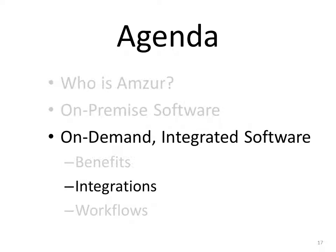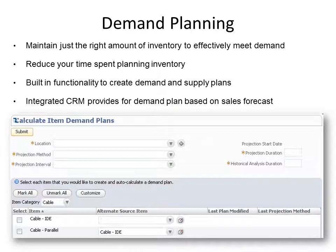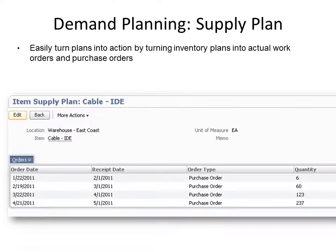Next on our agenda is integrations. Cloud-based software supports manufacturing through demand planning, standard costs, editable work orders, available to promise, work in process tracking, and routing. Demand planning allows you to create demand and supply plans and integrate with sales for demand plans based on forecasts. Maintain just the right amount of inventory to effectively meet demand, reduce time spent planning inventory, and turn inventory plans into actual work orders and purchase orders.